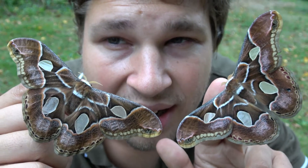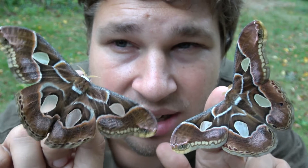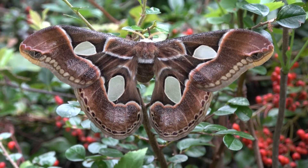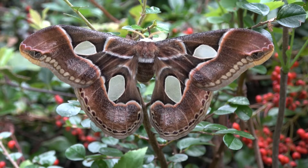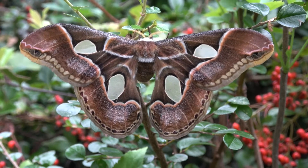Whoa! Take a look at these amazing silk moths. This species is called Rotstildea aretusa. It is a wild silk moth species from Argentina, Paraguay, Colombia, Peru, and Venezuela.